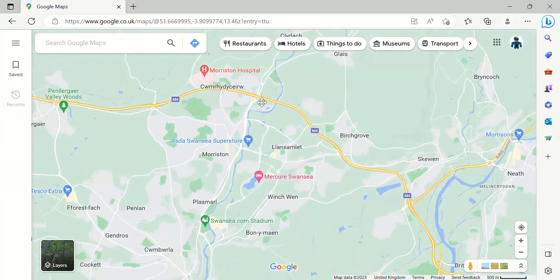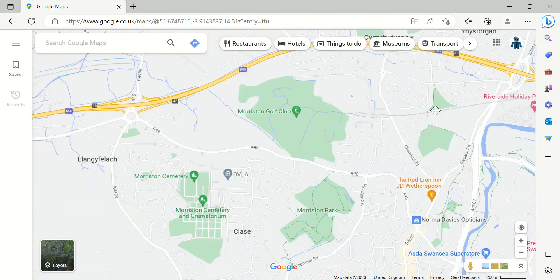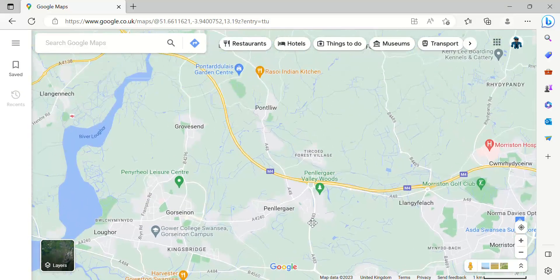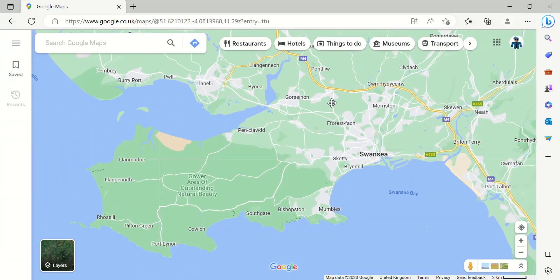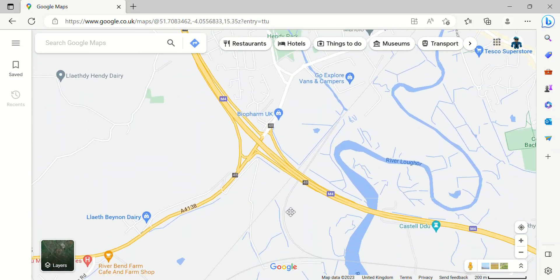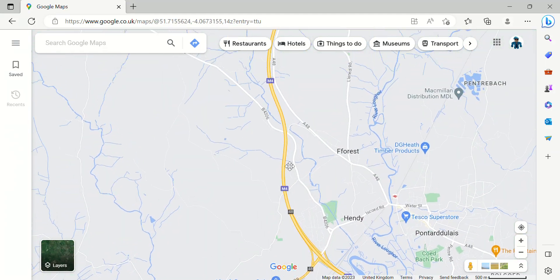Junction 45 is a junction for Swansea, and so is Junction 46, which is also for Llangyfelach — that's Welsh. Junction 47 is another junction for Swansea. Junction 48 is the junction for Llanelli — that's Welsh.